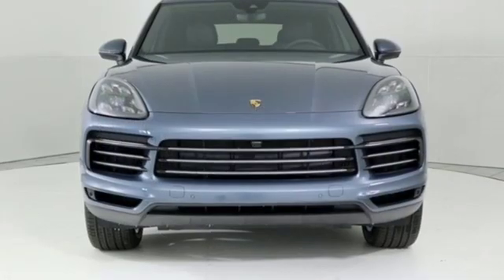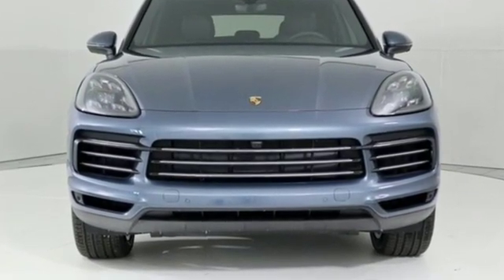Power, performance, Porsche. See what it can do for you when you take it for a test drive.